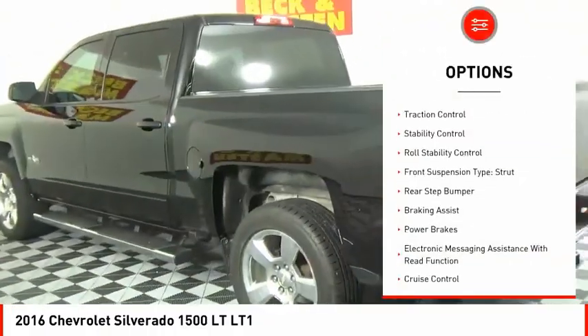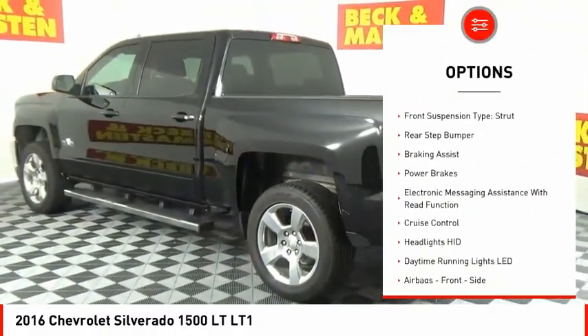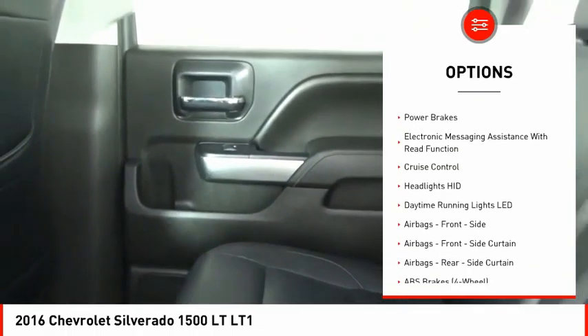Power windows with safety reverse. Traction control. Stability control. Roll stability control.